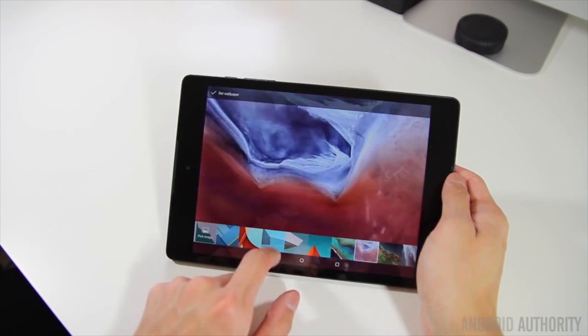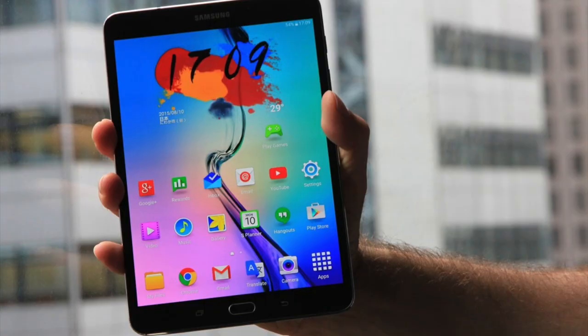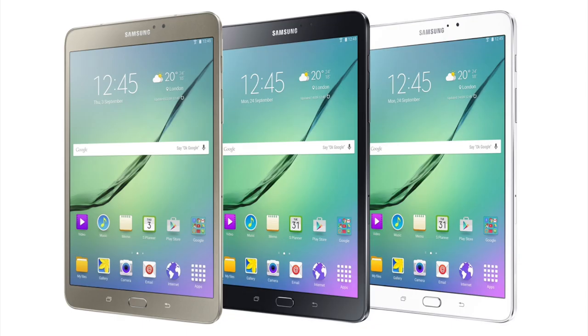It also has a nice soft touch material on the back, similar to the original Nexus 5, which makes this tablet easy to hold as well. Next up is the Samsung Galaxy Tab S2 8.0. The Samsung Galaxy Tab S8.4 was one of our tablet choices of the past, and its successor is here to make an even better option.